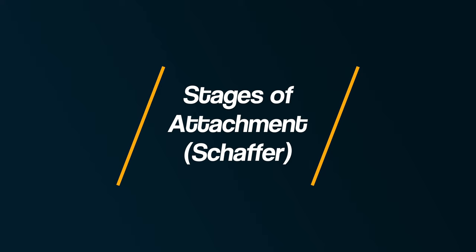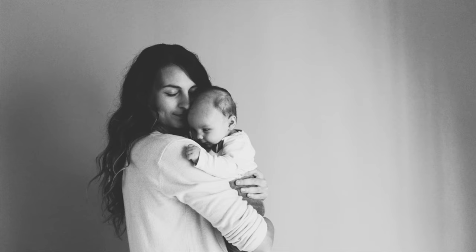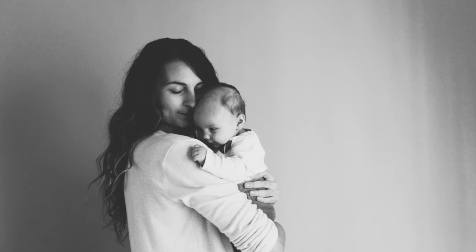Hey everyone, welcome back to Bear It In Mind. In this video, we're going to explore the stages of attachment identified by Schaffer. In the first year of life, psychologists suggest that attachments are formed between a parent and their child, but how does this begin and how does it develop? Are there certain stages we all go through in order to form an attachment?